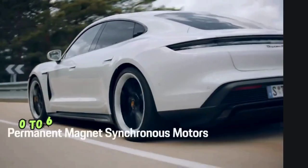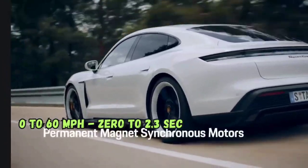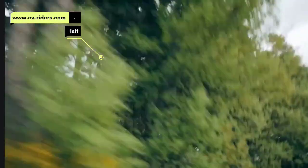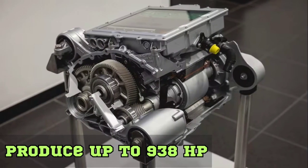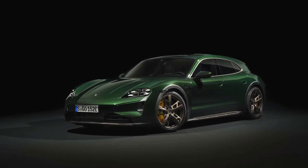Even better, the top-of-the-line Taycan Turbo S can now reach 60 mph from zero in only 2.3 seconds, making it the quickest. The Taycan Turbo S can produce up to 938 horsepower, but information on the power output of the other variants is currently unavailable.